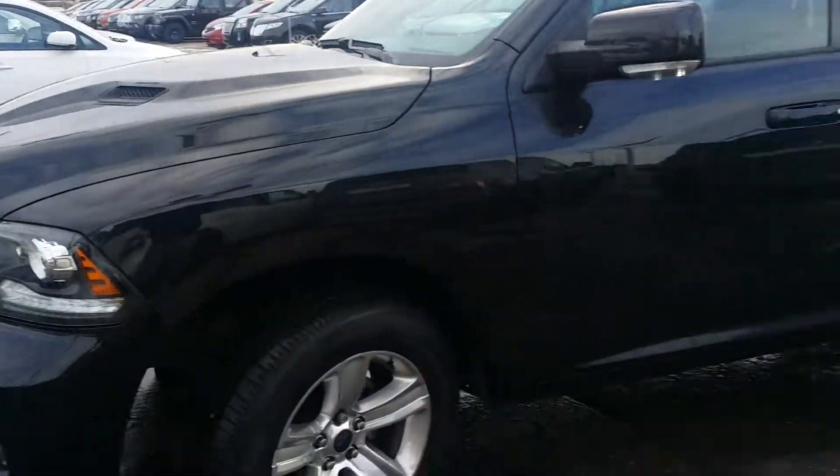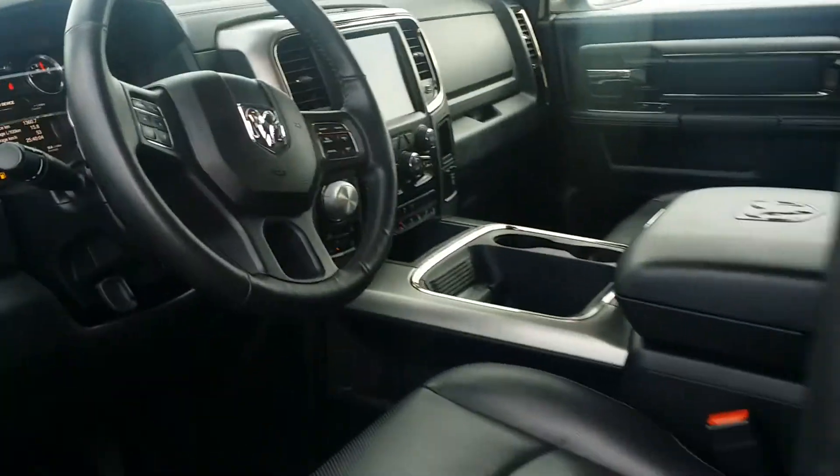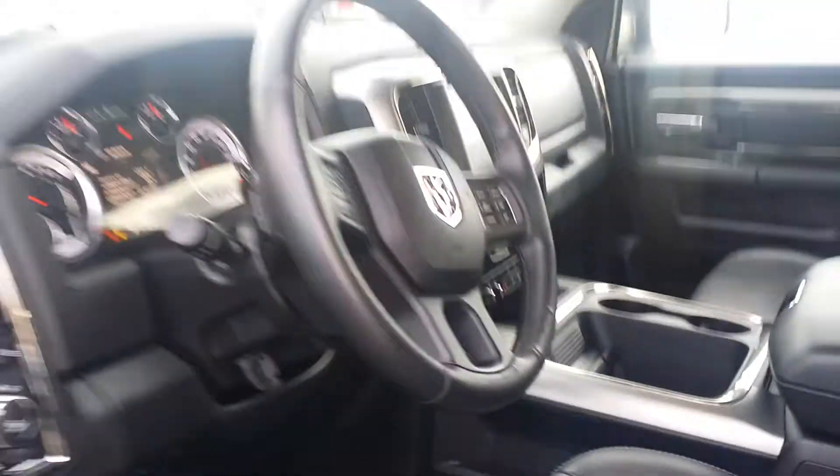The black one is in awesome shape and has only 50,000 kilometers on it. It also has the 5.7-liter Hemi underneath the hood, and gives you a few more options — heated seats, backup cam, and all those fun features.